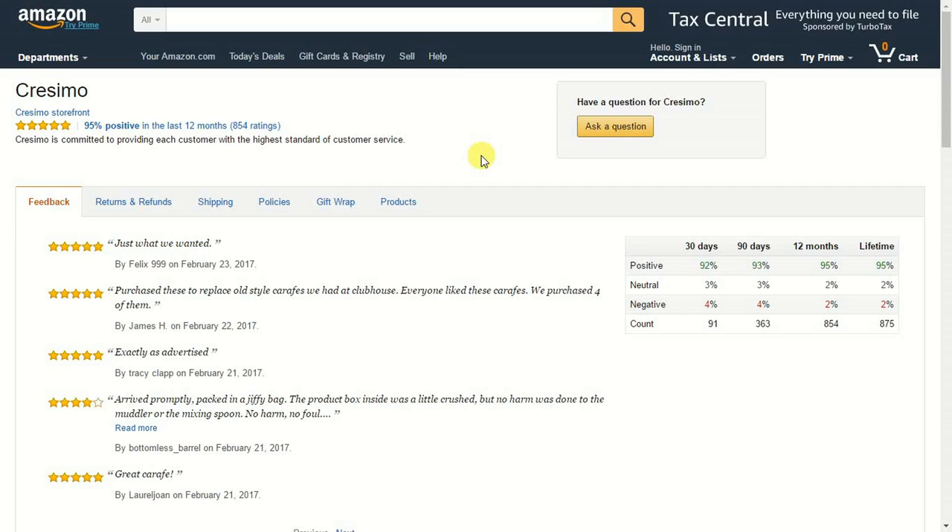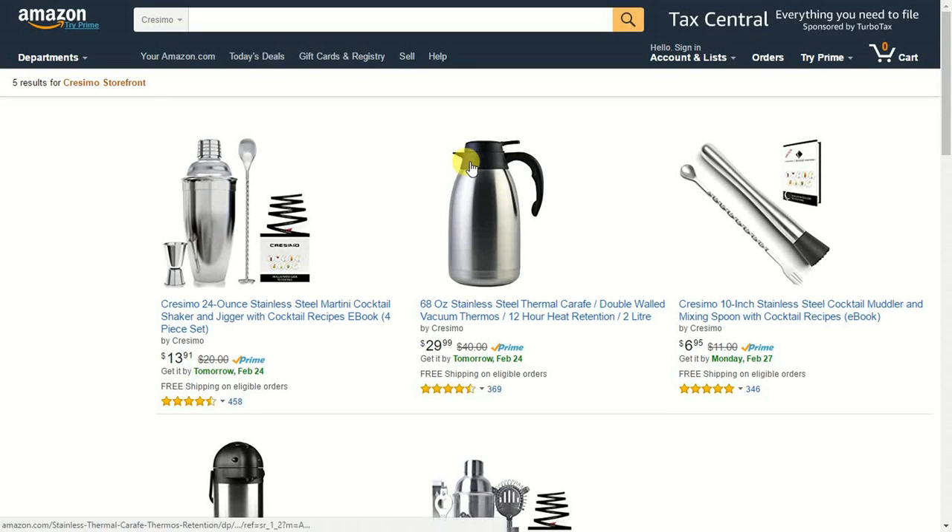Most of these things are going to be Amazon-based if you're using FBA. If you click on 'Products,' it's basically the same as clicking on their storefront. If you click on their storefront, you're able to see all the stuff that they sell — everything that particular seller has listed on Amazon. Now, if you click on somebody's actual storefront, there could be a lot of people selling these products on the same listing.